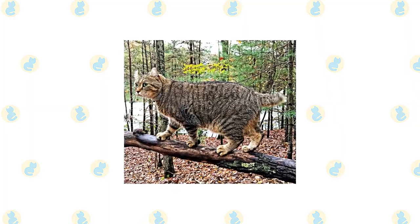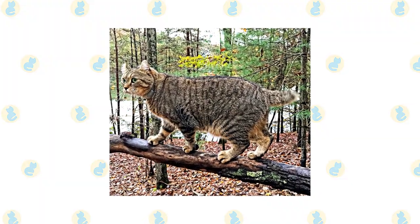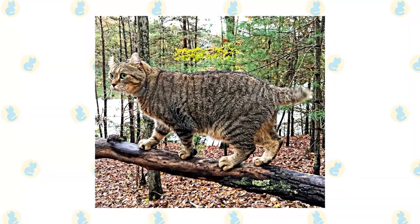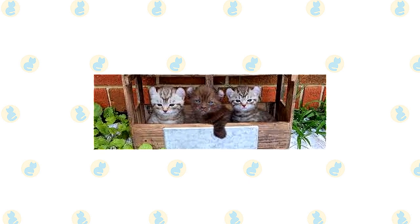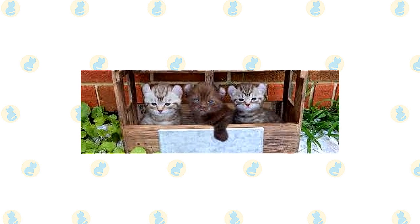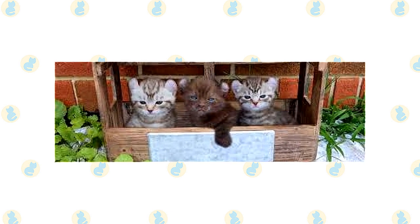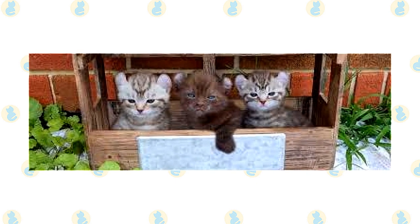Highlander cats are athletic and energetic felines — you'll need to provide a large enough living space for them to run around in, along with adding interactive toys to the environment. The Highlander is a very intelligent cat; in many cases they can be taught to play fetch and pull off tricks. The Highlander also likes water, so don't be surprised to see them playing with water in the bathtub or from a running tap.